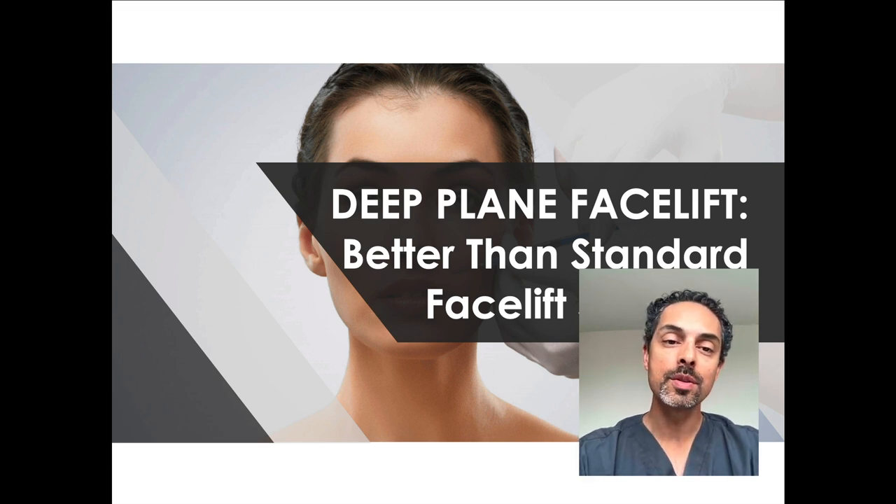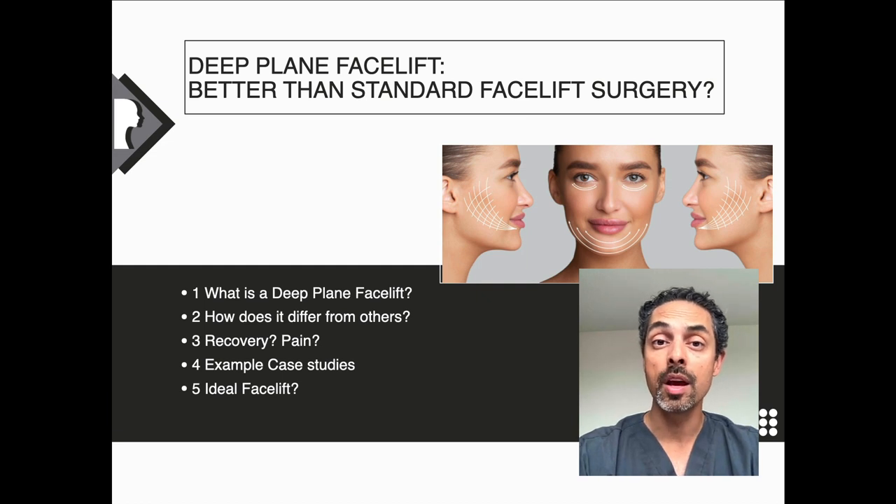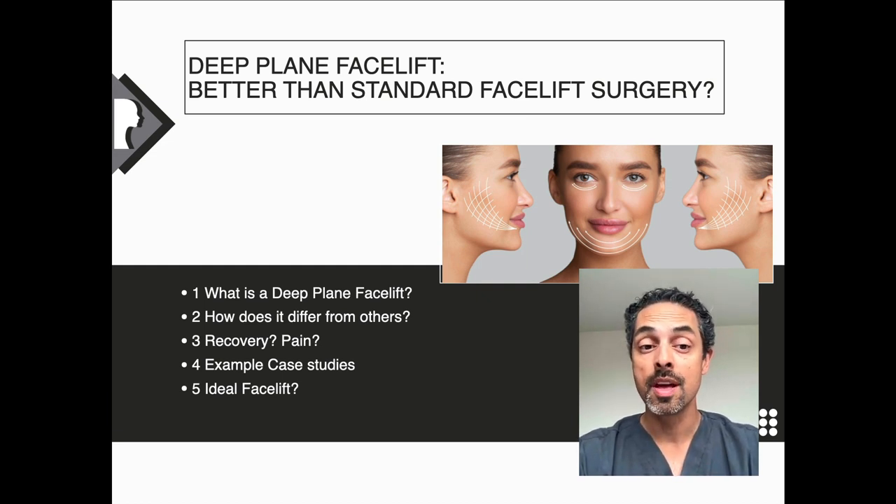In answering this question, we need to consider a few things: what is a deep plane facelift and how does it differ from other facelift techniques? What is the recovery involved? Is there discomfort, swelling, pain? These are all important considerations. Let's have a look at a few case studies and examples of results. And then finally, what is the best facelift for you?